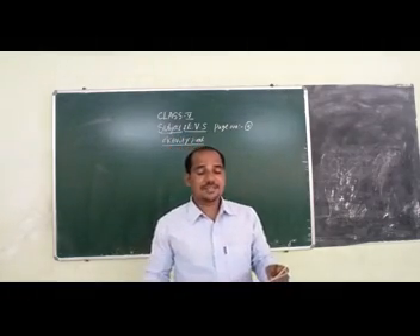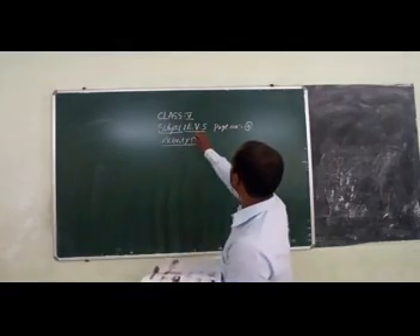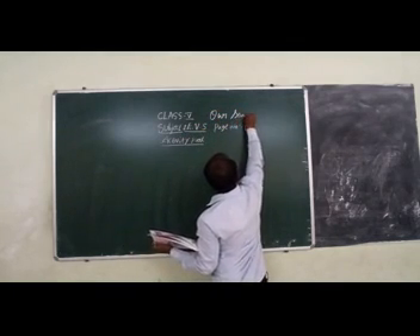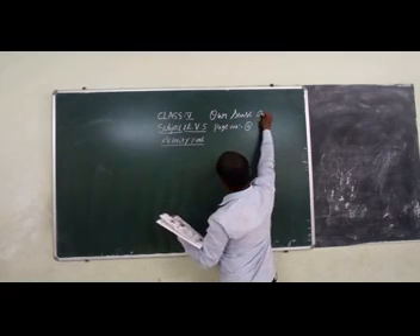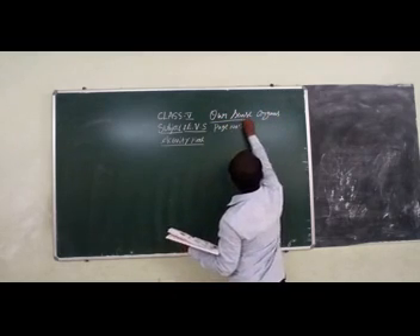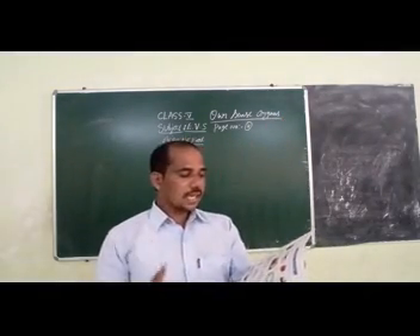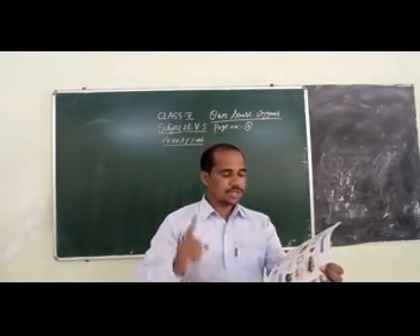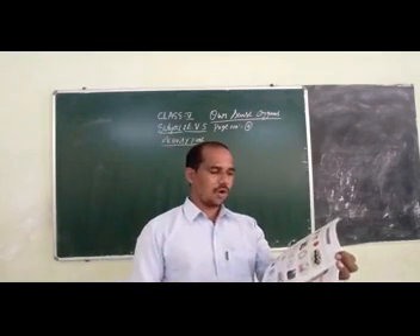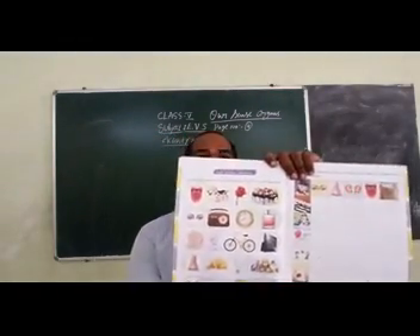Our sense organs. Take page number 4. Circle the object that most appropriately describes the use of the given sense organs. Here they have given some pictures. You can observe.